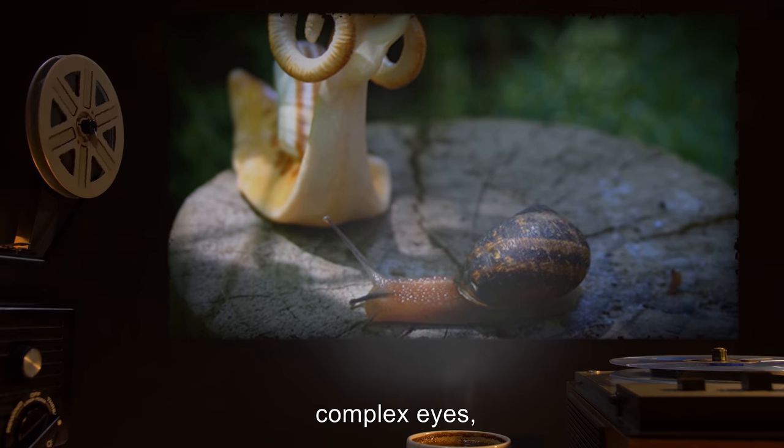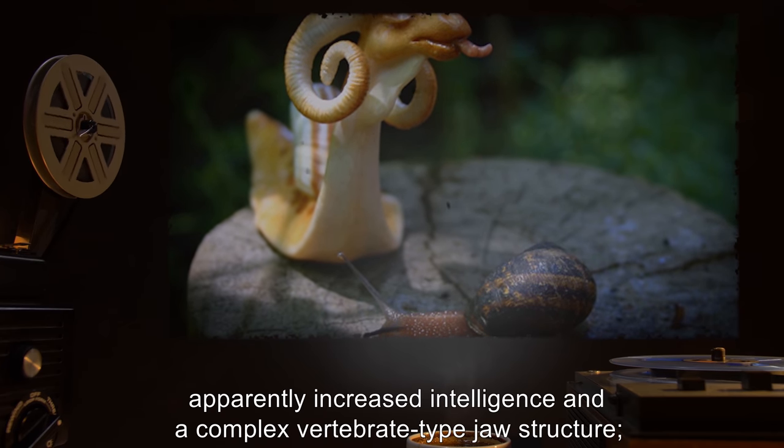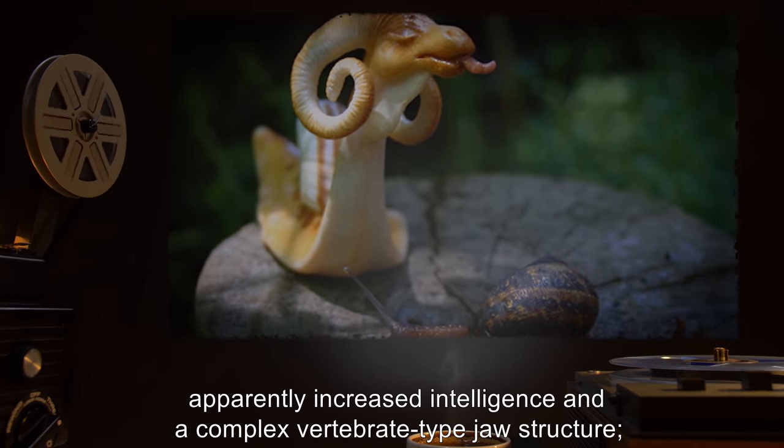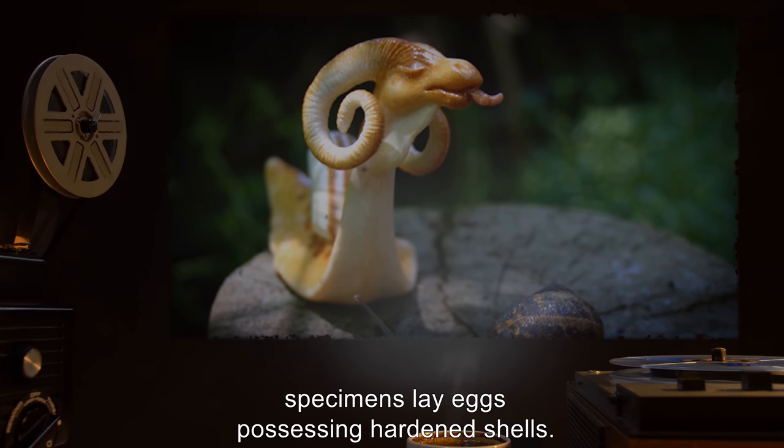SCP-111 specimens differ from ordinary snails in that they have a warm-blooded metabolism, complex eyes, small horns consisting of cartilage-ridged tentacles, apparently increased intelligence, and a complex vertebrate-type jaw structure. Specimens also lay eggs possessing hardened shells.